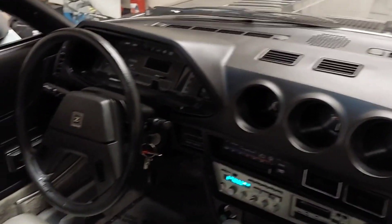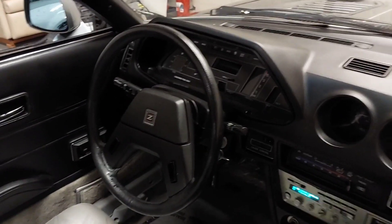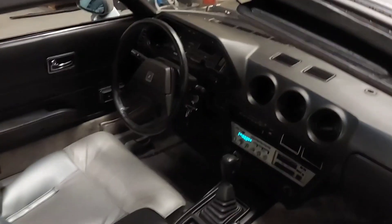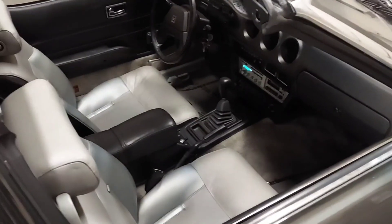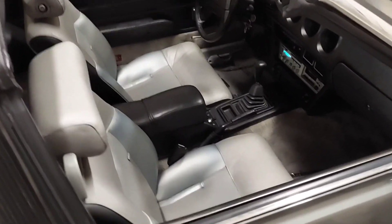No cracks on the dash. This car hasn't sat out in the sun ever. It was female owned in California since it was new. I've got pictures of it there when it was brand new.